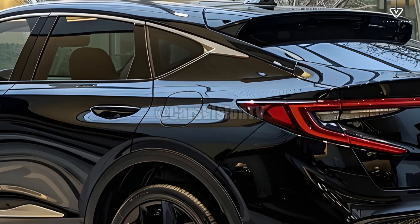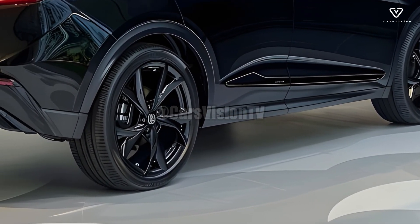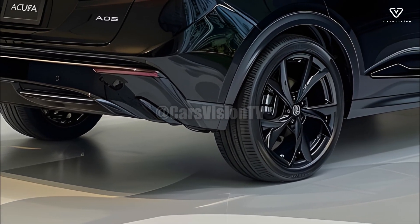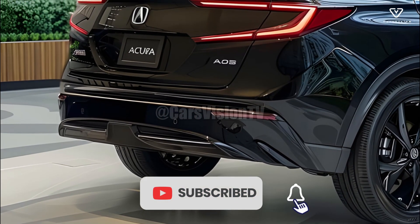With numerous driver assistance systems included as standard equipment, the 2025 Acura MDX places a premium on safety. Included in Acura's AcuraWatch package are features including adaptive cruise control, automated emergency braking, and lane-keeping assist.